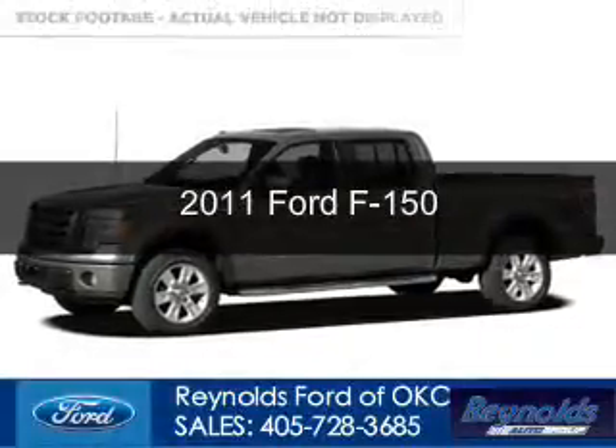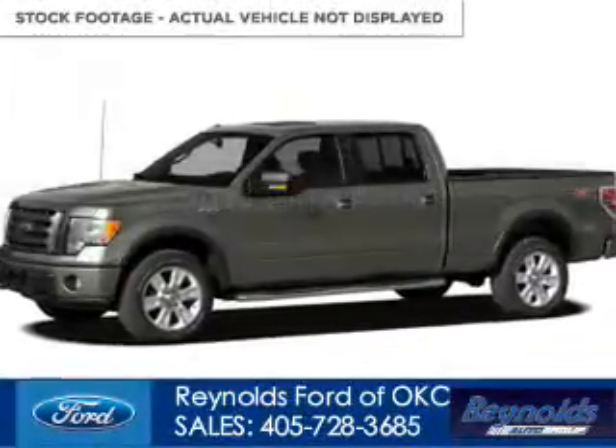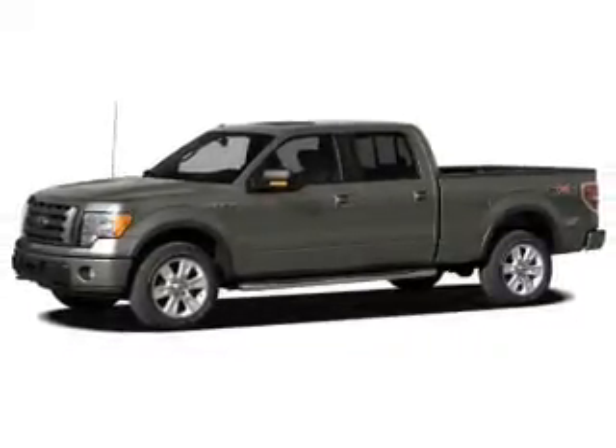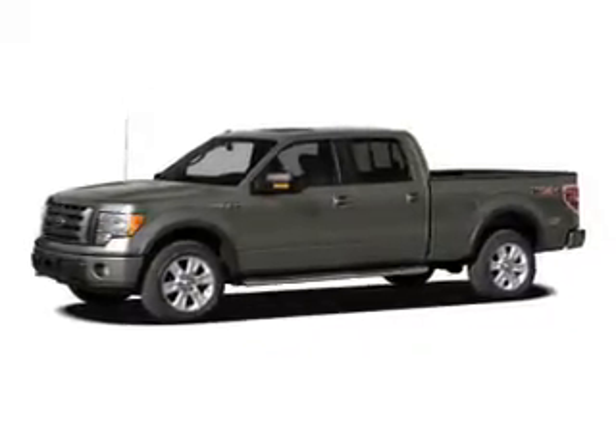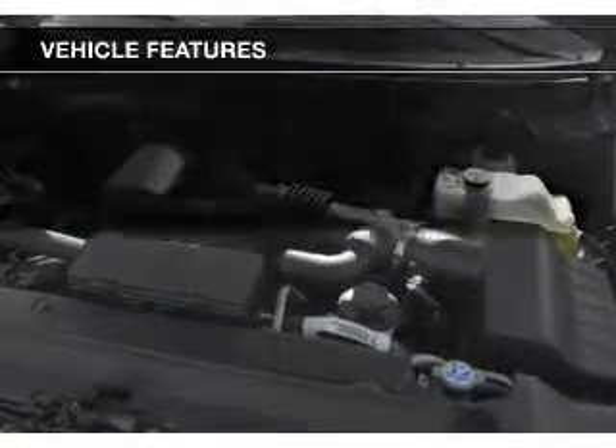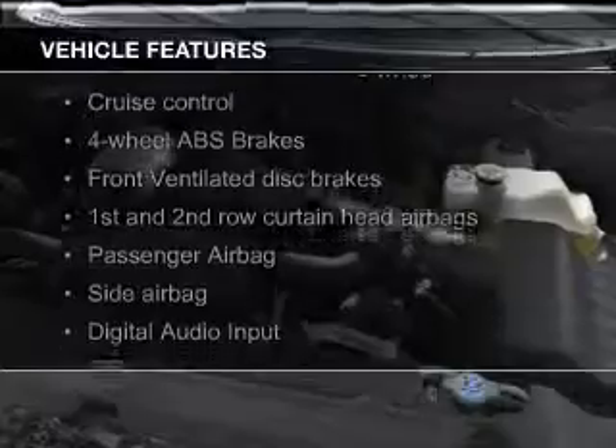This is a used 2011 Ford F-150, powered by rear-wheel drive, a 3.5-liter six-cylinder engine, and a six-speed automatic transmission. The features include Sirius XM satellite radio,